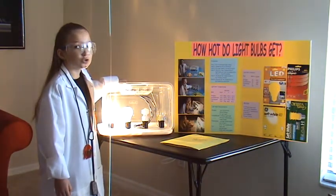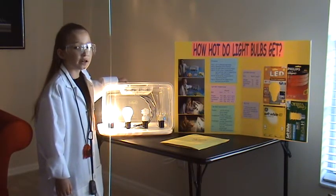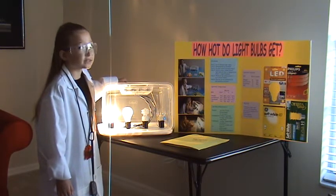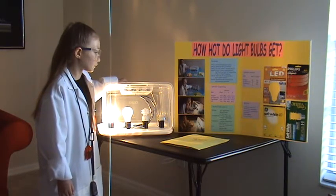Halogen got to 224 degrees. It got the hottest, but it heated slower, and it's not very bright.